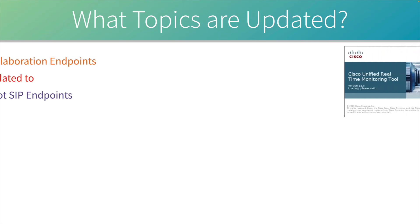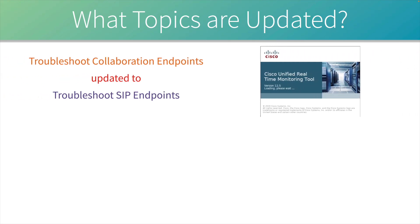Some topics were not completely removed but the wording was updated. For example, version 1.0 said we need to be able to 'troubleshoot collaboration endpoints' — in our course we go into the Real-Time Monitoring Tool and look at trace files. But in version 1.1 we're specifically troubleshooting SIP endpoints, since Cisco is moving away from Skinny Call Control Protocol to SIP for pretty much all of their endpoints.